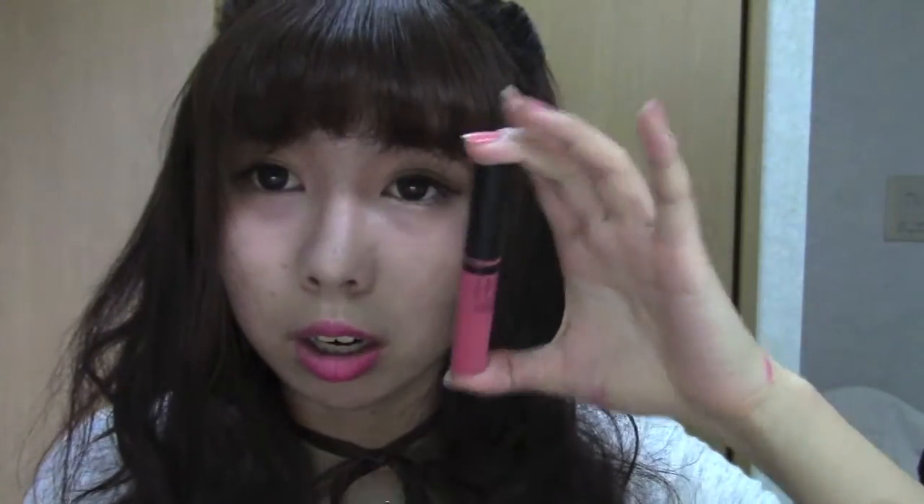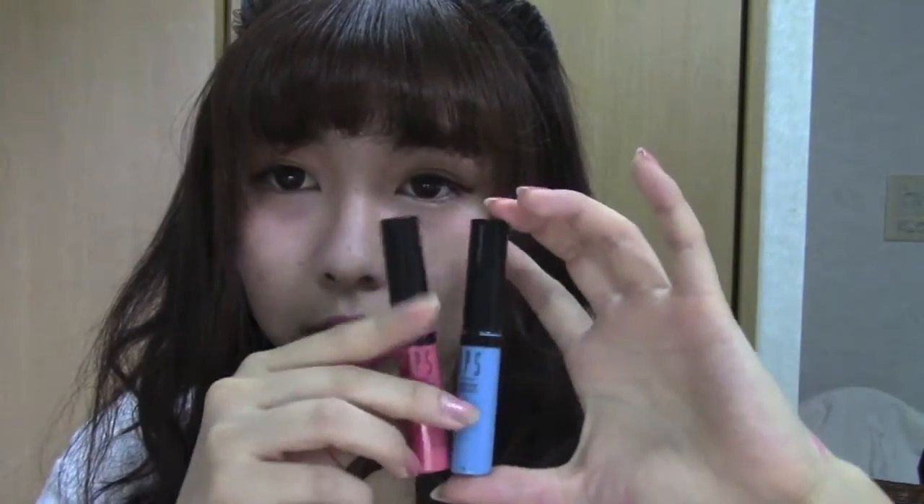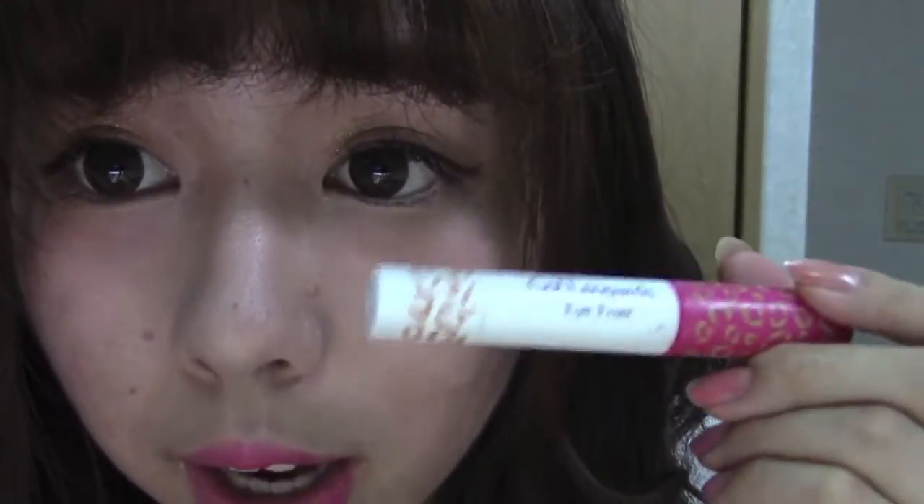I'm going to be showing you later, but my eyebrow is currently pink and this product makes your eyebrows look pink. They also give you other colors like blue and green. Other than my eyebrows, I also used a really dark pink for my lips and my cheeks. I use this color tint and put it on my cheeks and my lips so that the color matches.